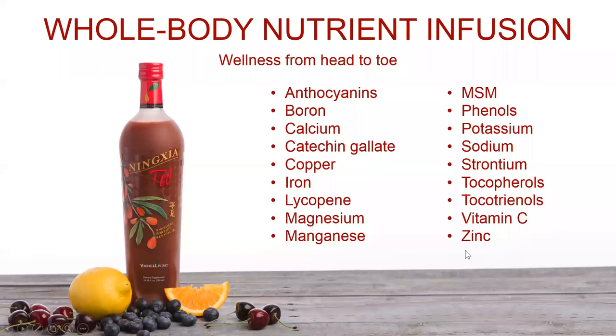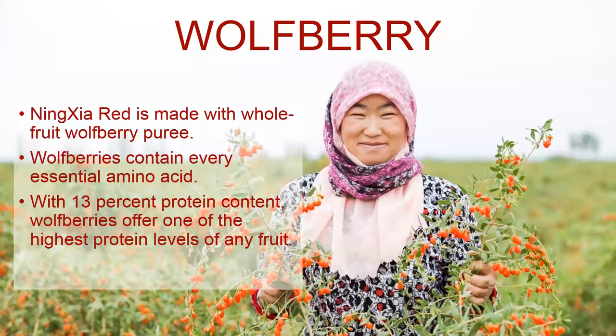From the whole body nutrient infusion of NingXia Red, we get anthocyanins, boron, calcium, catechin gallate, copper, iron, lycopene, magnesium, manganese, MSM, phenols, potassium, sodium, strontium, tocopherols, tocotrienols, vitamin C, and zinc. As you can see, that's a whole lot of nutrients in addition to the antioxidant action of those fruits.